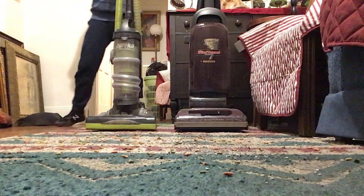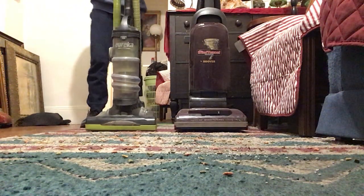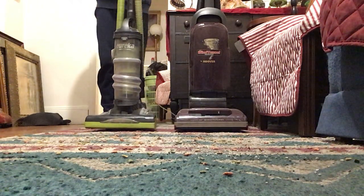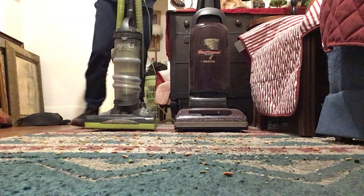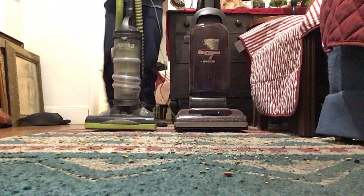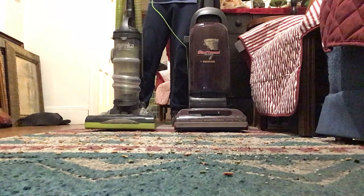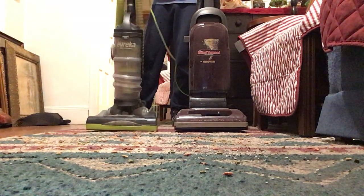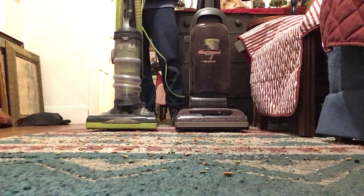So I've decided the vacuum that I'm going to start off with is going to be the bagless one. I believe the setting for vacuuming the rug is turned on. So we're going to get started and see which one will do a better job picking up the cat litter and the cat food. We'll start with this one first and after that we'll start with the other one. Here we go.